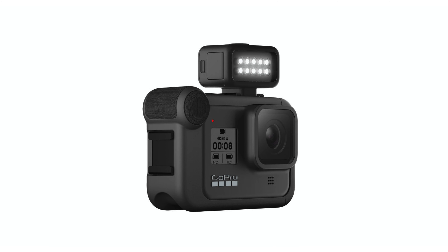On GoPro's website there's now a specific Hero 9 media mod, so make sure to get the one that fits the 9. The Hero 8 media mod only fits the Hero 8. These mods are becoming very camera-specific, which kind of implies that every time there's a new camera you may have to buy a new mod — hopefully that won't always be the case.